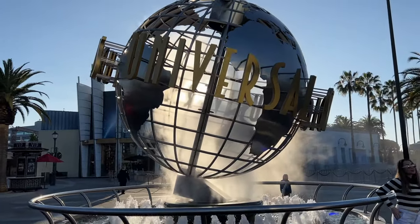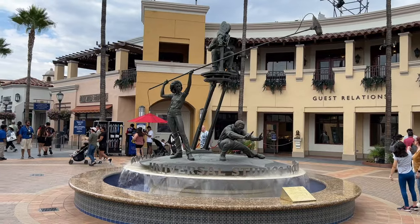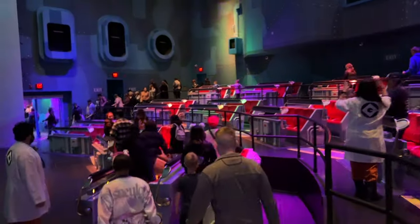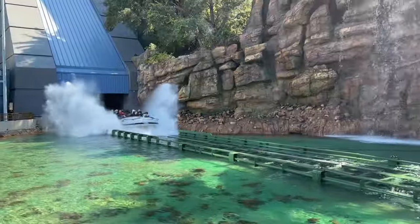Hey everyone, I'm Travert and welcome back to my channel. Today we're going to take a closer look at each of the rides at Universal Studios Hollywood, so let's get going. There are only 12 rides at Universal Studios Hollywood, and one of them isn't even really a ride, but let's start off with the attractions with no height requirements.